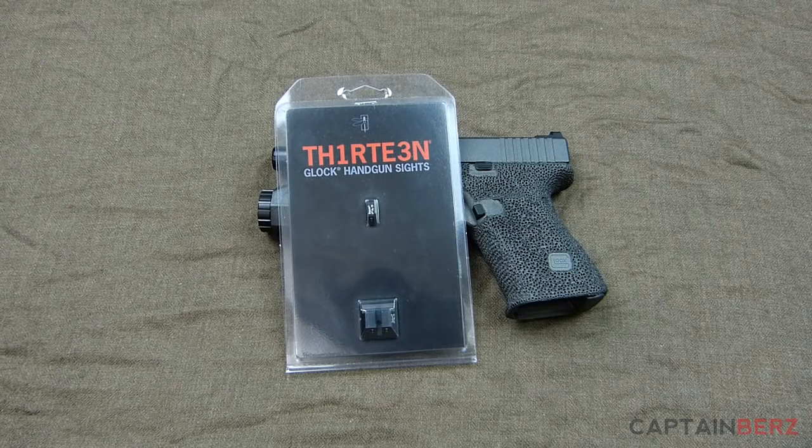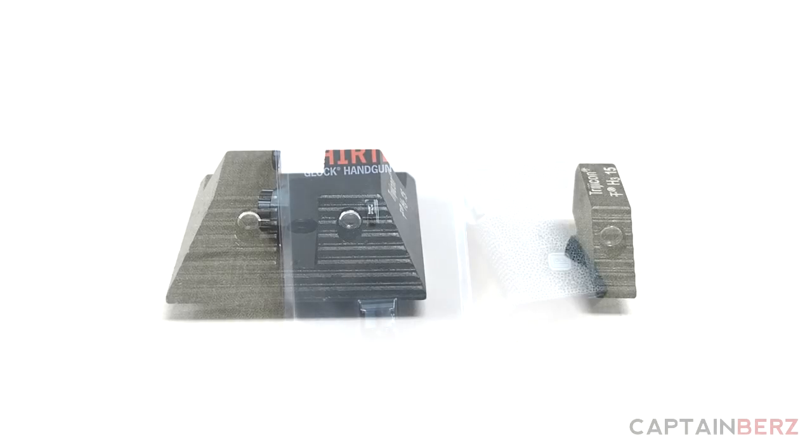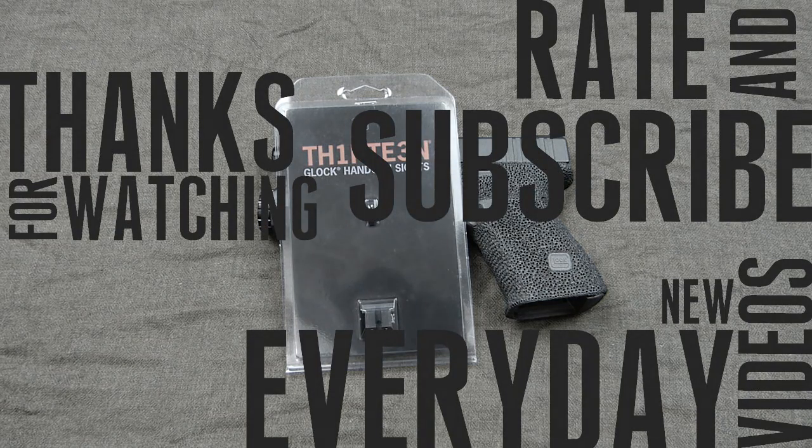Next Sunday we'll go ahead and do the drawing and I'll post a video. If you're looking for some Glock sights for your handgun, go ahead and enter — hopefully you guys can win. That gives you a week to get your entries in and get your friends entered too. Good luck!